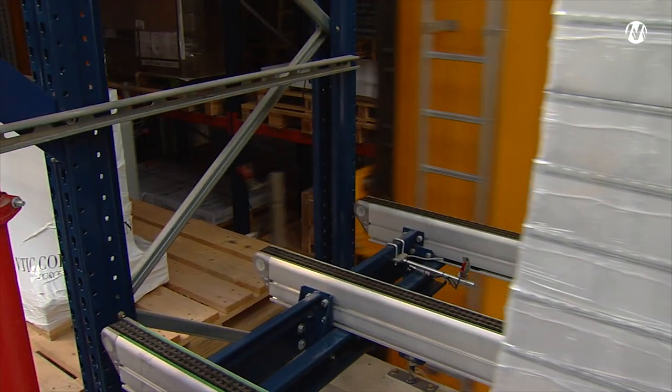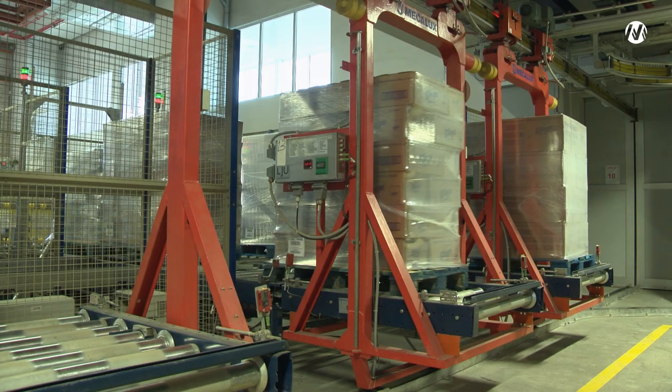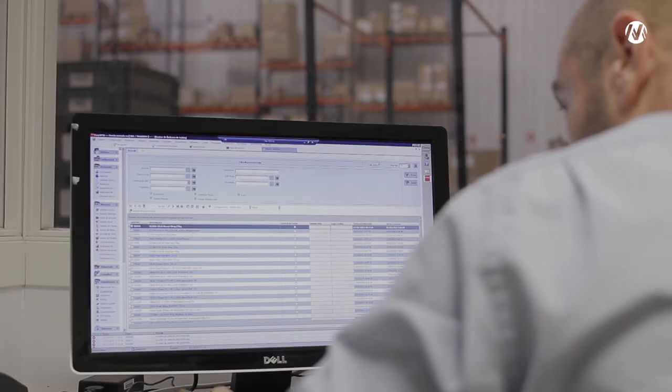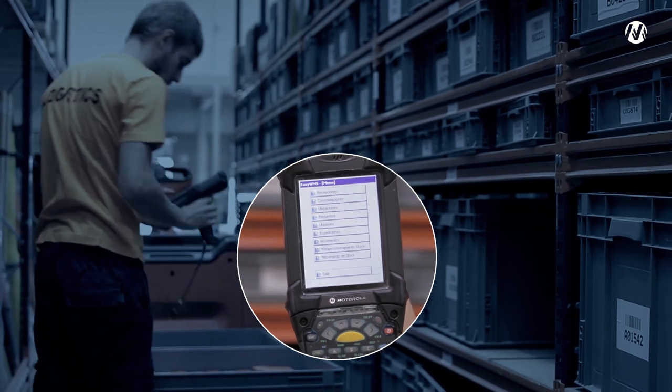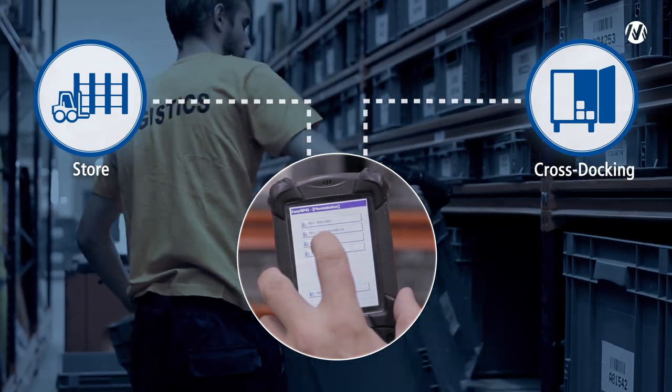EZWMS is one of the warehouse management software with the most functionalities on the market. Upon receiving the goods, the products are labeled with a barcode for their identification and control. RF devices show operators where to store the product, how many units are left, or if they must go cross-docking.